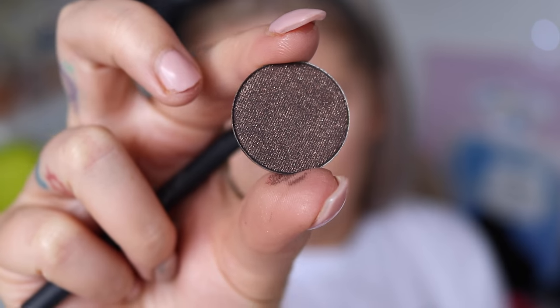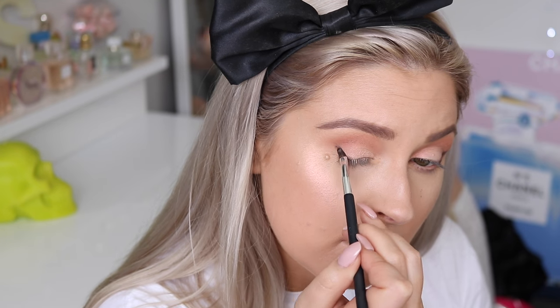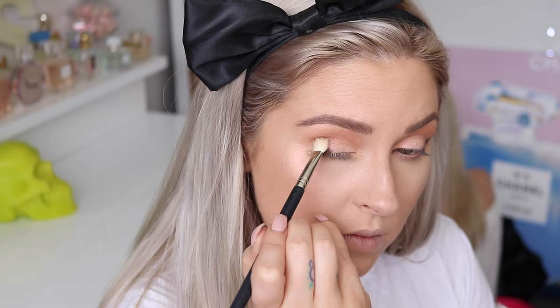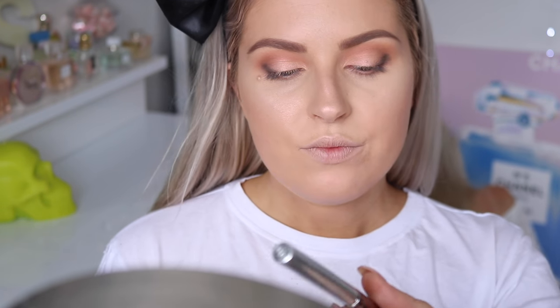Here's the darker color I'm using by Anastasia Beverly Hills — this eyeshadow is out of this world, it is so beautiful. I'm applying that in a kind of wing shape on my eye using a tiny brush, then softly blending it out with a firm blender brush until it looks nice and soft. I'm doing a couple of layers of this to really make it quite dark and deep, and I ended up making it even darker later.